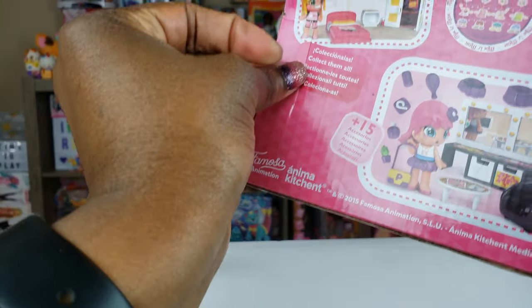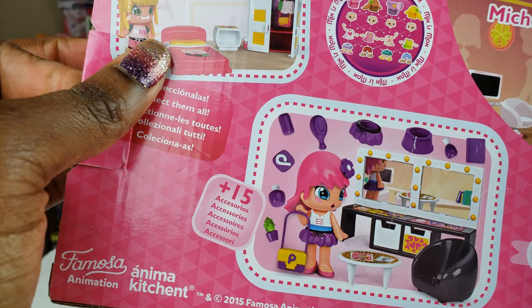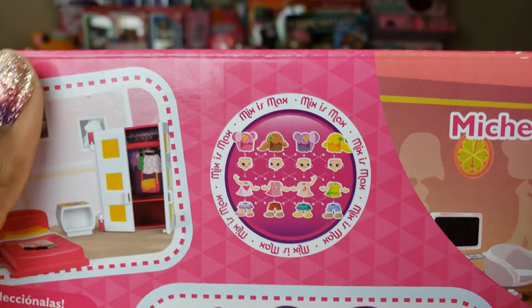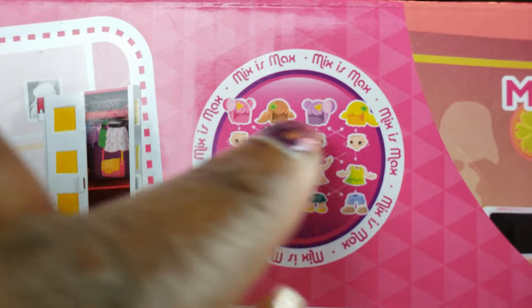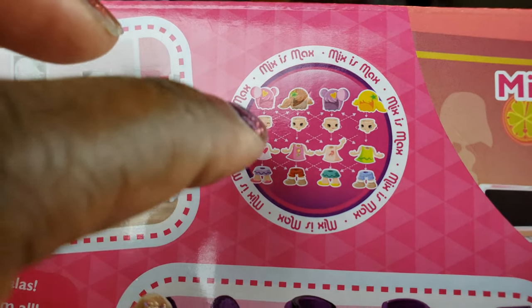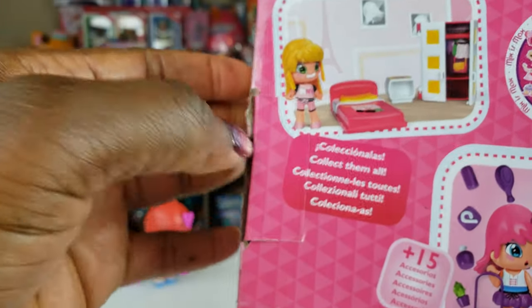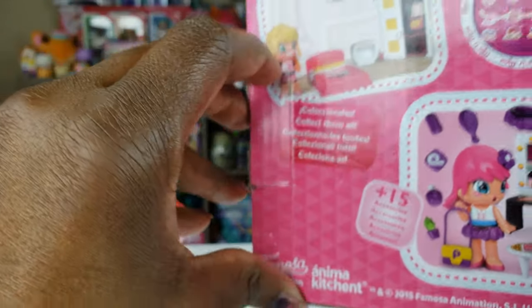This was 18.90 euro — that's kind of steep. It pays to read: it says 'mix is max,' so apparently we can switch out the hair, remove the hair, switch out the heads, and swap the tops and bottoms. The more of these we have, we have infinite opportunities in terms of the different looks we can create. I hope there's another girl in this box — let's go ahead and check it out.